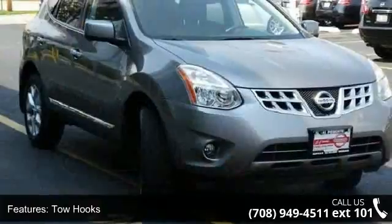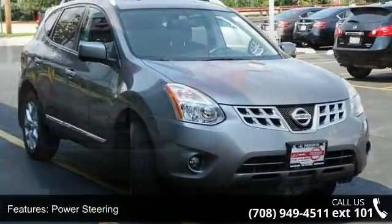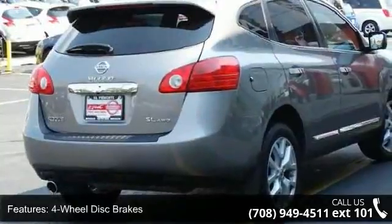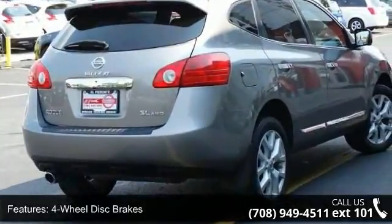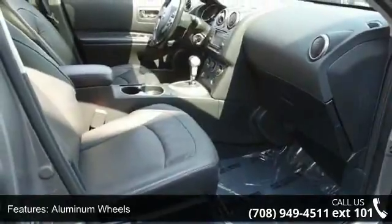This vehicle's top features include all-wheel drive, tow hooks, power steering, four-wheel disc brakes, aluminum wheels, rear spoiler, privacy glass, MP3 player, auxiliary audio input and satellite radio.